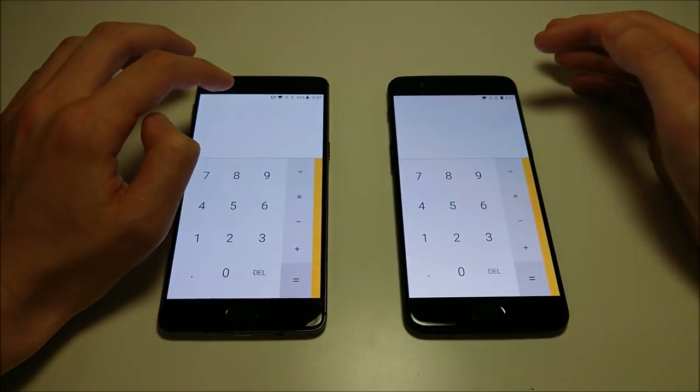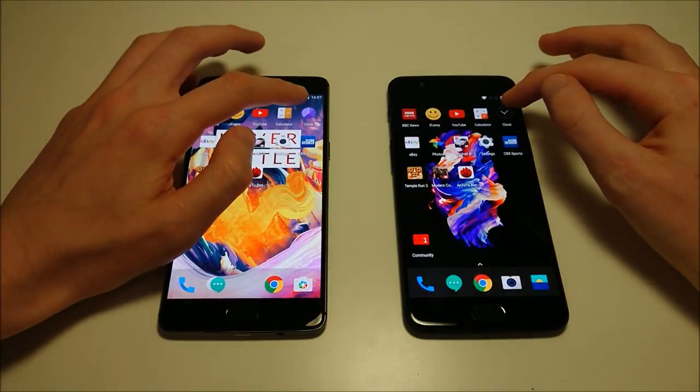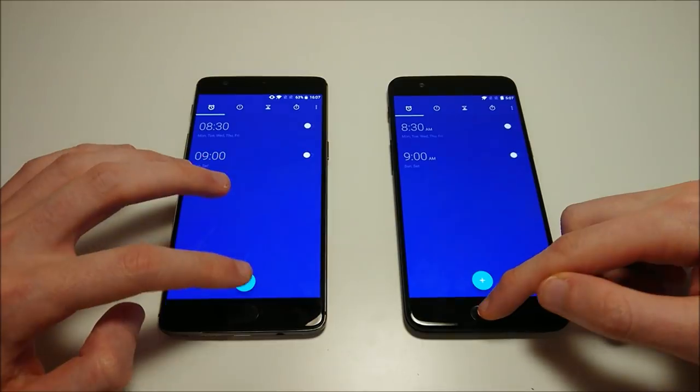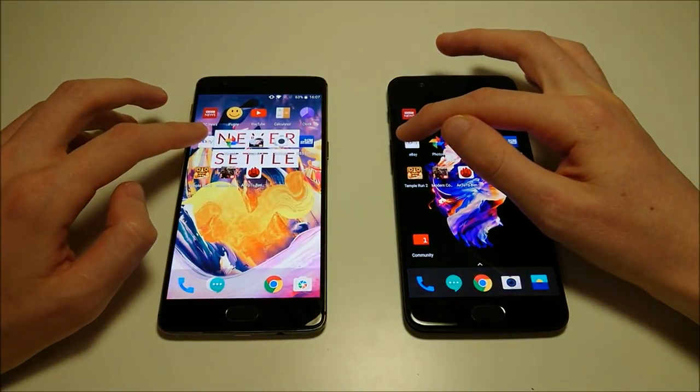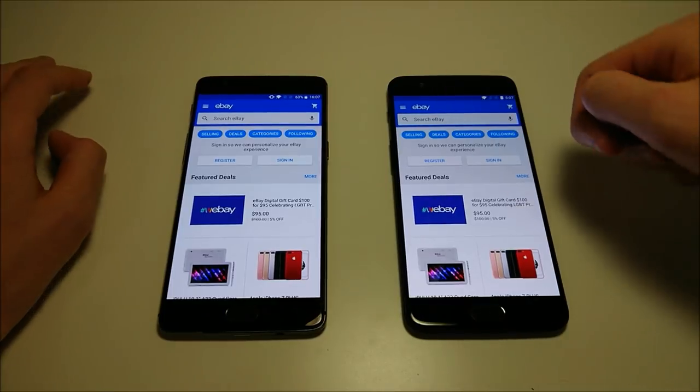Calculator. Obviously the 5 is going to win the big majority of these tests, just a matter of by how much. Clock. Still a lot more testing to do, but the 5 is doing really, really well so far.